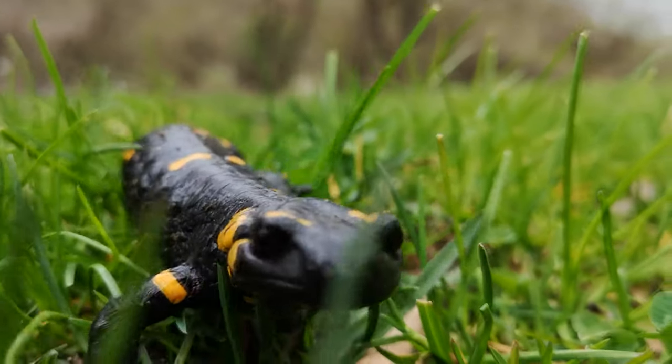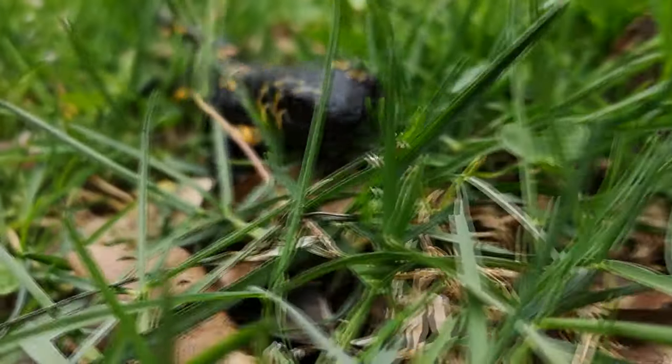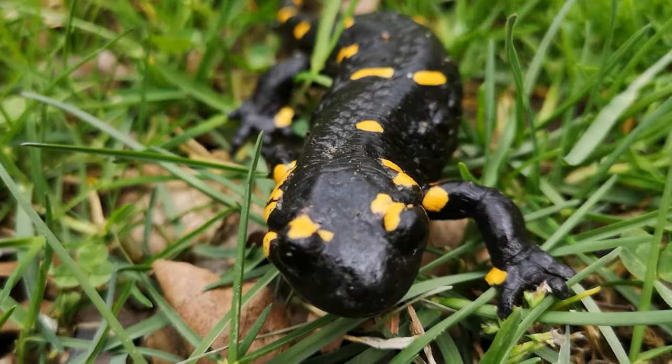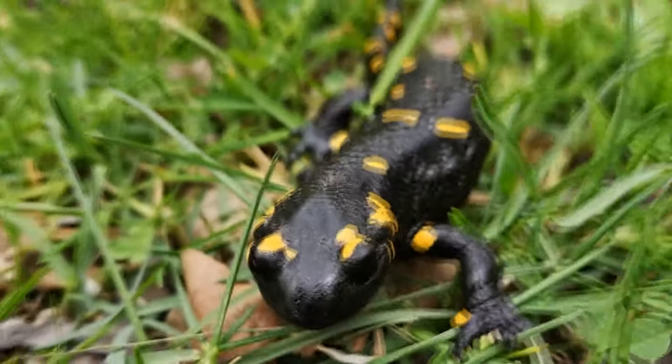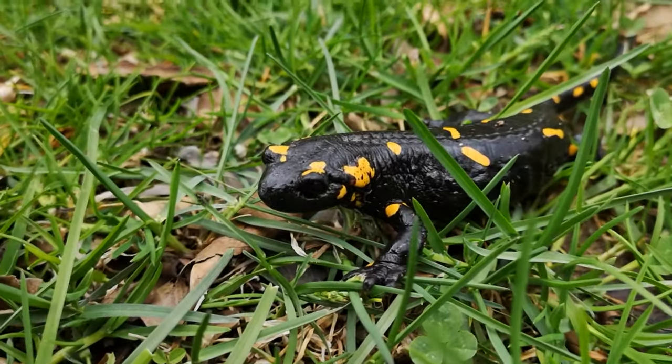The fire salamander, Salamandra salamandra, is possibly the best known salamander species in Europe. It is black with yellow spots or stripes to a varying degree; some specimens can be nearly completely black while on others the yellow is dominant.